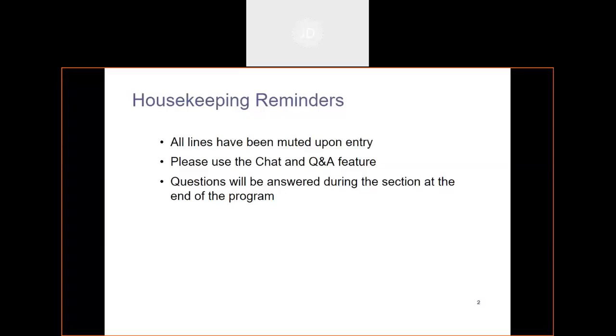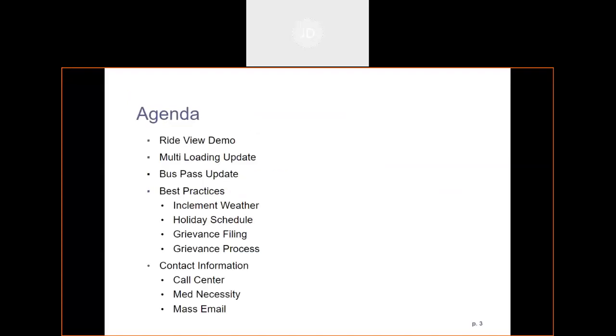A couple of housekeeping reminders: all lines have been muted upon entry so we don't get any background noise. Please use the chat and the question and answer feature. I will be monitoring the chat closely and questions will be answered during the section at the end of the program.